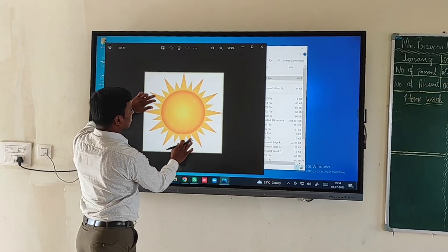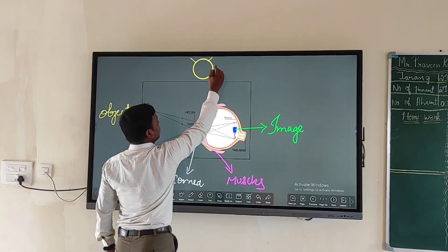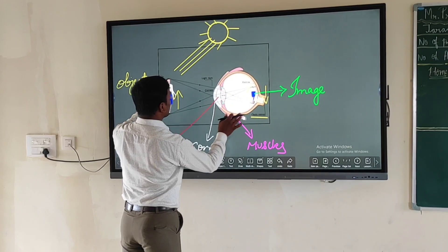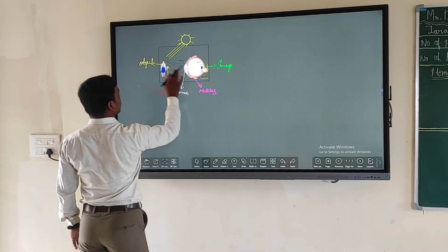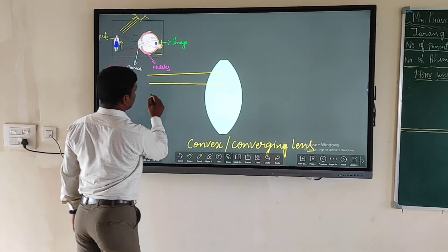Students learn best when they are fully engaged, and hands-on learning is one of the best ways teachers can do that. These interactive boards provide an extraordinary opportunity for teachers to create a classroom environment where students with different learning styles can learn from each other.